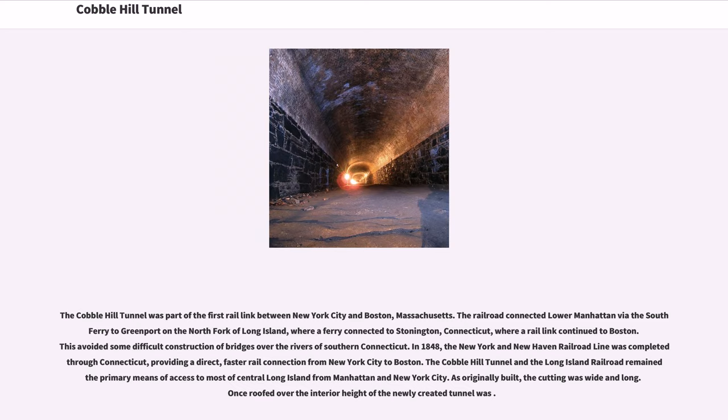The Cobble Hill Tunnel was part of the first rail link between New York City and Boston, Massachusetts. The railroad connected Lower Manhattan via the South Ferry to Greenport on the North Fork of Long Island, where a ferry connected to Stonington, Connecticut, where a rail link continued to Boston. This avoided some difficult construction of bridges over the rivers of southern Connecticut.